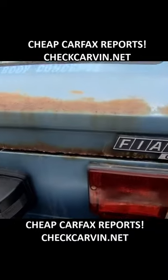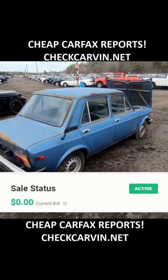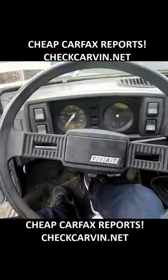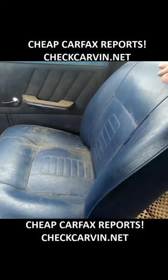The bumper looks new — it just needs a polish. These tail lights look new too, but the trunk is in horrible condition. I can't imagine this would sell for more than $250.